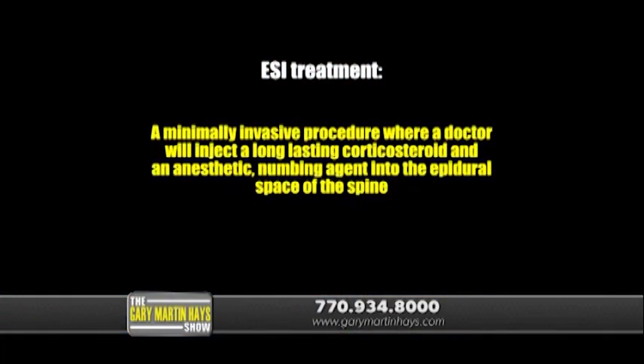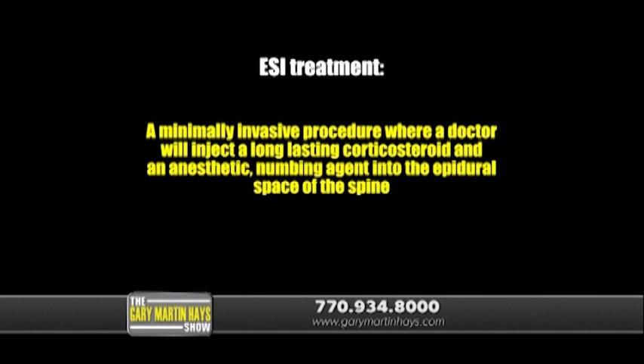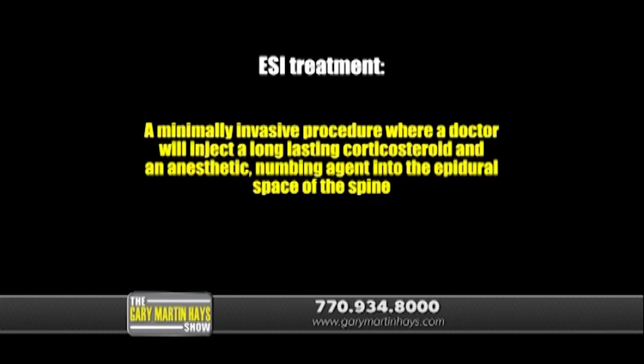It's a minimally invasive procedure where a doctor will inject a long-lasting corticosteroid and an anesthetic numbing agent into the epidural space of the spine. The epidural space is the area between the dura — the protective covering of the spinal cord — and the bony vertebrae.